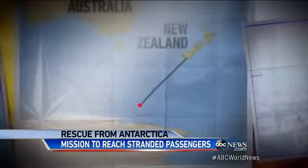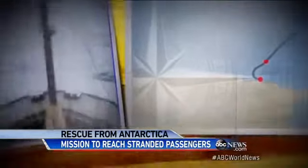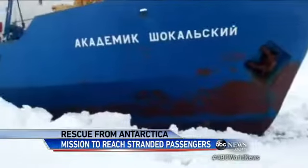But as the days wore on, that sea ice became more chilling than thrilling, slowing the ship to a freezing halt. And as you can see, we're actually in a blizzard at the moment. And now they're trapped.